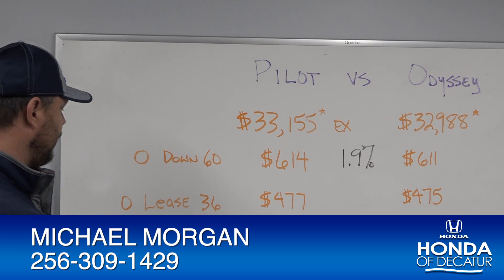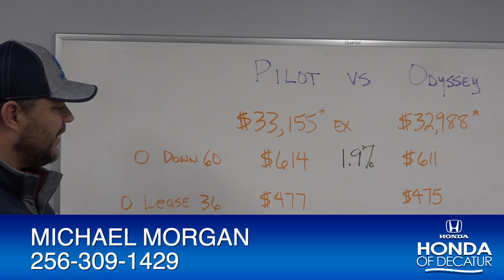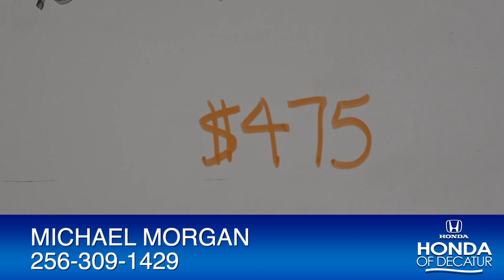If that's too high and not affordable for you, we have a great lease — zero money down on 36 months at $477. The Odyssey is only $2 less at $475.